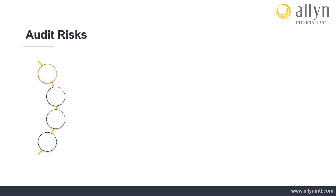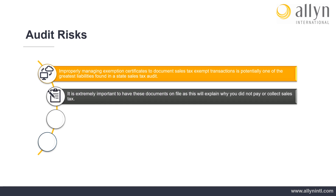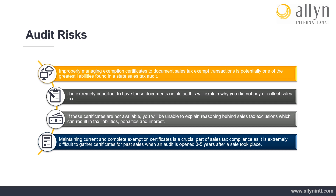Audit Risks: With no exemption certificate management in place, sales tax compliance for exempt sales becomes extremely difficult for businesses in the event of an audit. Improperly managing exemption certificates to document sales tax exempt transactions is potentially one of the greatest liabilities found in a state sales tax audit. It is extremely important to have these documents on file, as this will explain why you did not pay or collect sales tax. If these certificates are not available, you will be unable to explain reasoning behind sales tax exclusions, which can result in tax liabilities, penalties, and interest. Maintaining current and complete exemption certificates is a crucial part of sales tax compliance, as it is extremely difficult to gather certificates for past sales when an audit is opened three to five years after a sale took place.